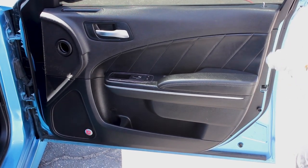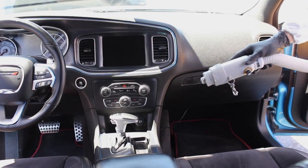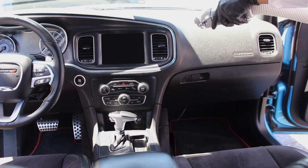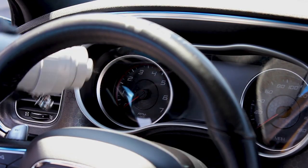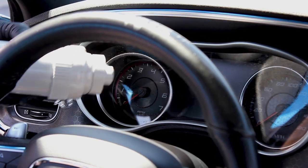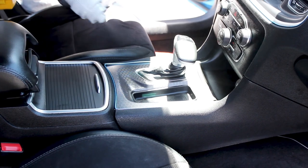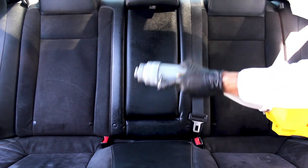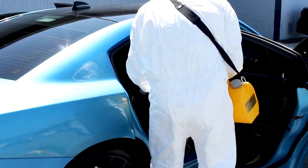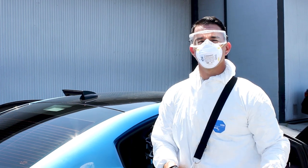With our process, we are able to sanitize any vehicle or office. That's it. It's a quick and effective way to keep everyone safe and healthy.